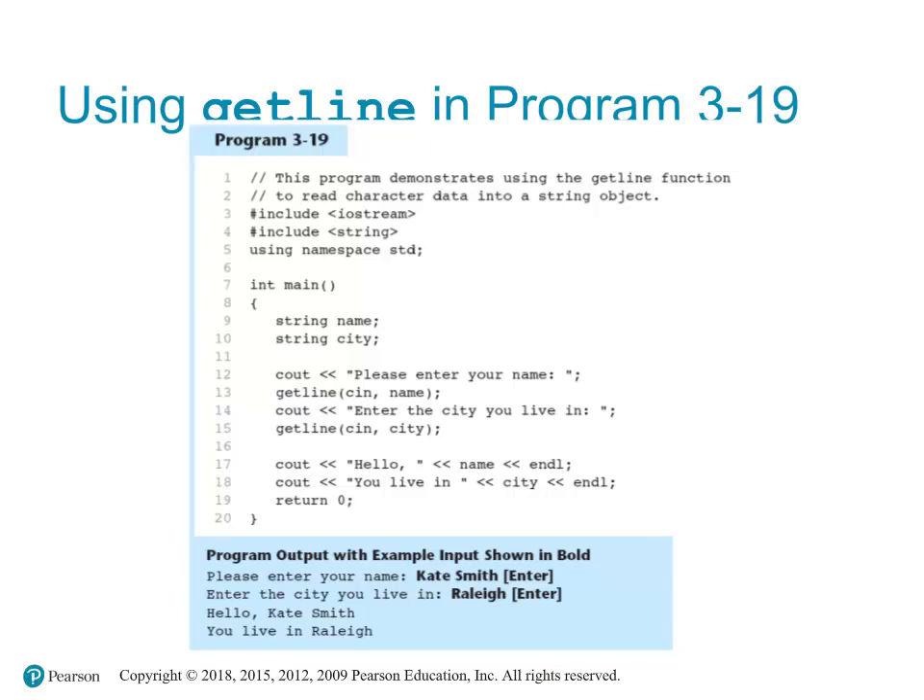This program demonstrates how to use the getline function to read character data into string objects. The program asks the user for their name and the city they live in. It uses getline to read the entire line of input for both questions, allowing for names and cities with spaces. For example, 'getline(cin, name)' reads the entire line until Enter is pressed and stores it in the name variable. Similarly, 'getline(cin, city)' does the same for the city variable.